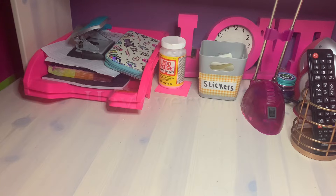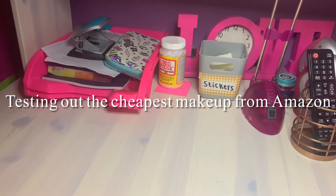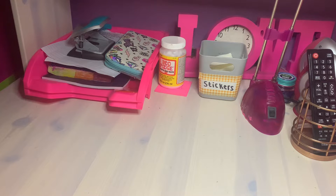Hey everyone, welcome back to my channel! In this video I'm going to be testing out Amazon's cheapest makeup. A few days ago I went to Amazon and purchased a few items that were the cheapest at the time in each category. The only thing I noticed is that prices on Amazon change really frequently, so these were the cheapest when I actually purchased them.